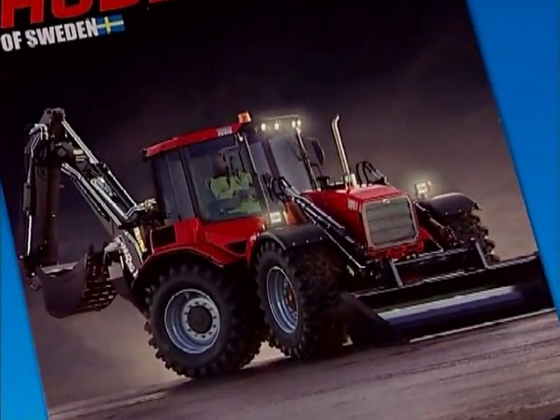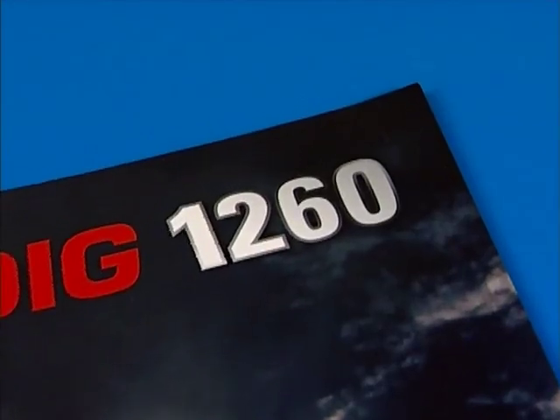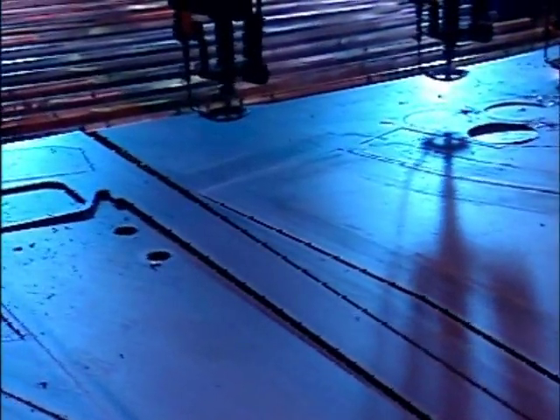Today, Hudik backhoe loaders retain that market leading position — a success story that speaks for itself. The manufacture of the Hudik starts here, a piece of genuine Swedish craftsmanship.